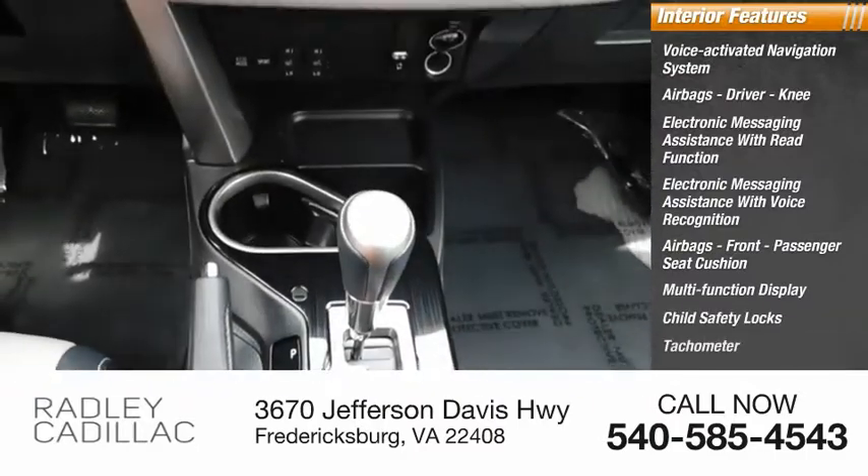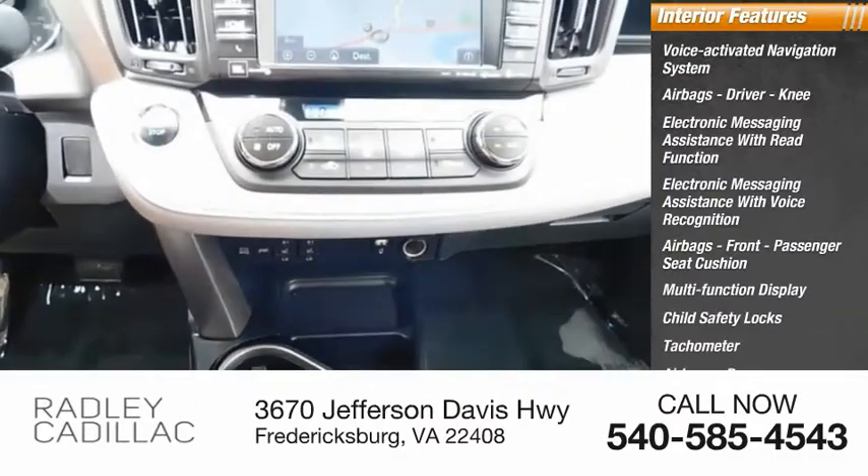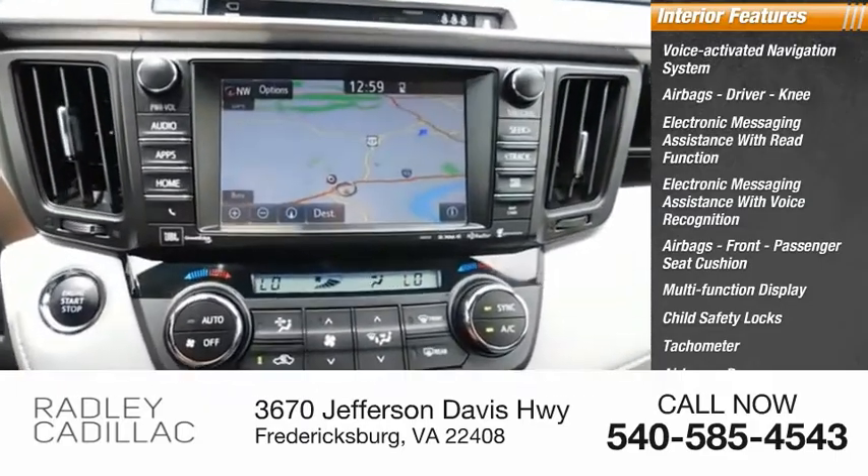Additional features include child safety locks, tachometer, passenger airbags with occupant sensing deactivation, and one-touch windows. Come see the car for yourself.